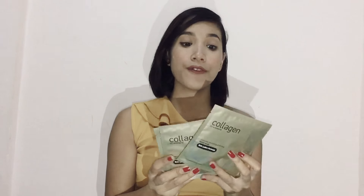I also got these sheet masks by Watson's and the name is Collagen. This is going to be my first time to use this. I got them for 69 pesos each and I have three of them, so I can't wait to try them.